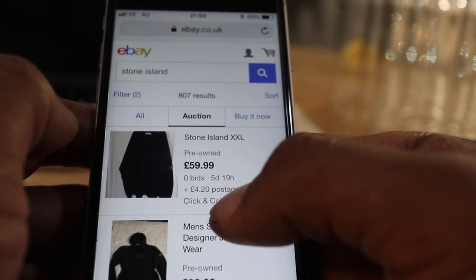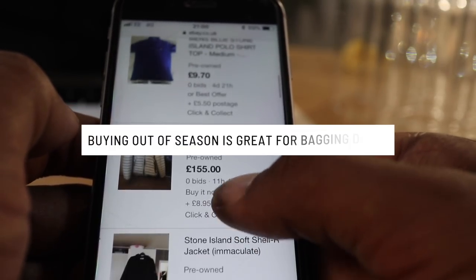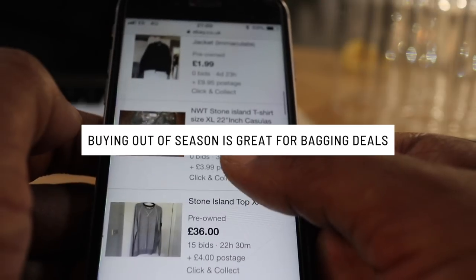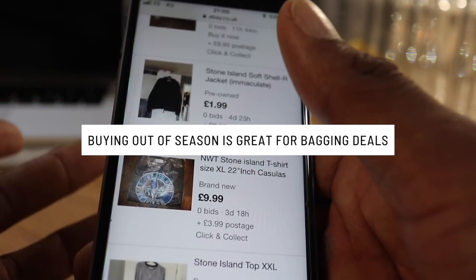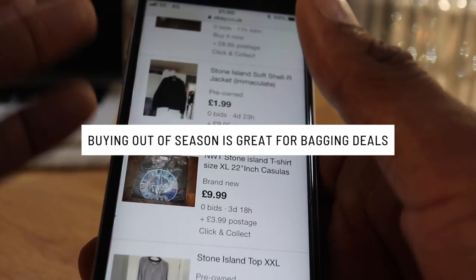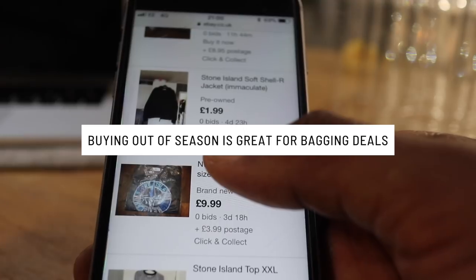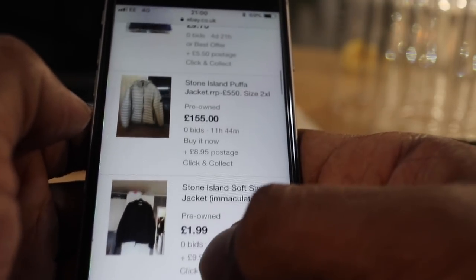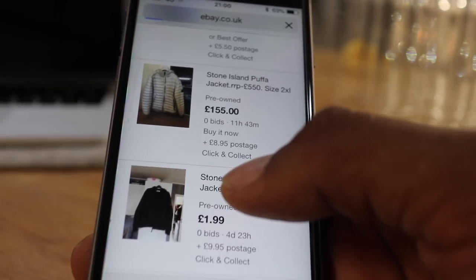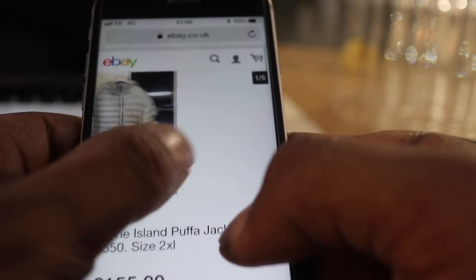Buying out of season is a great thing to do. Right now in the summertime when it's piping hot, looking at warmer pieces — I know it's going to be the last thing on your mind, but if you really want to save money, buying out of season is a really good thing to do. Who cares about AW18 and all this stuff? You don't need to be getting the latest stuff. This time next year, the AW18 stuff's going to drop in price and you can probably pick it up cheaper on eBay anyway.